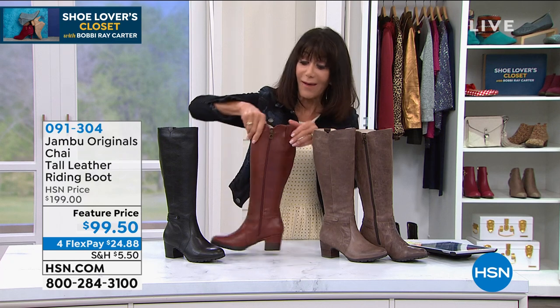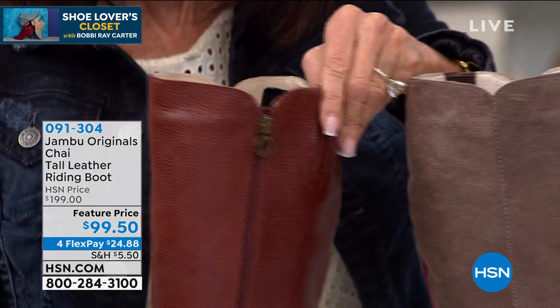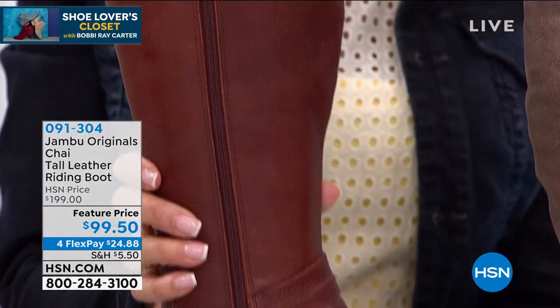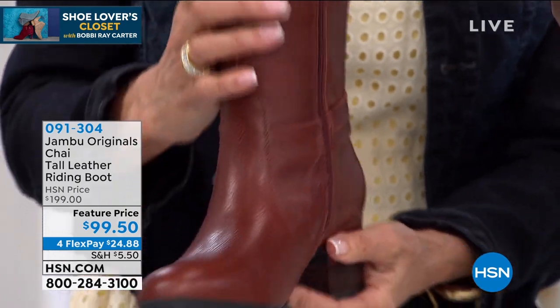You also have that great gore right up at the top. They are the perfect heel — about two and a quarter inch high heel on this one.